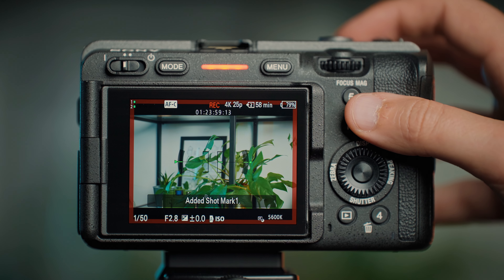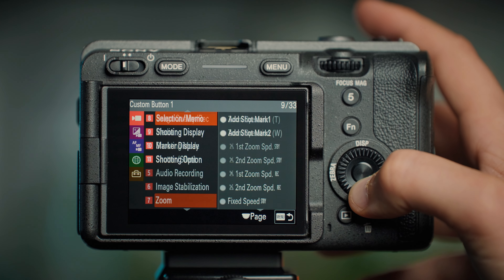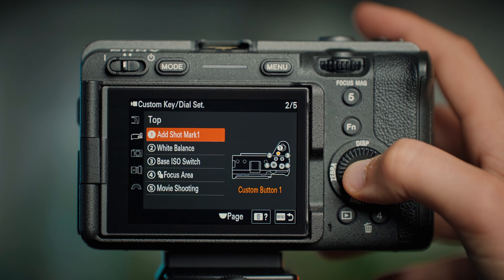We also have a small addition — the ability to add a marker onto our footage. To use it, we will need to assign that function to a custom button on the camera.